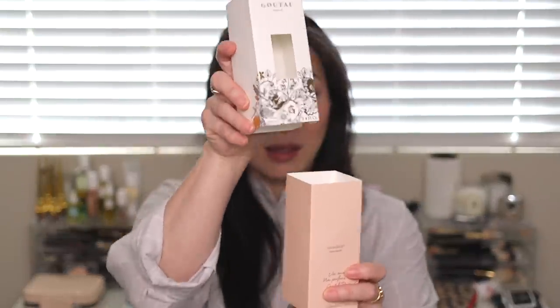Annick Goutal has actually rebranded to Goutal Paris — they dropped her first name. The first fragrance I was ever obsessed with was La Drian, a very citrusy scent that I started wearing my freshman year of college. The bottles were really beautiful. They've really rebranded and remarketed everything, but that was my very first perfume crush. This really brought me back. Here's the box it came in — this inside box comes out of the sleeve, and here is the bottle.